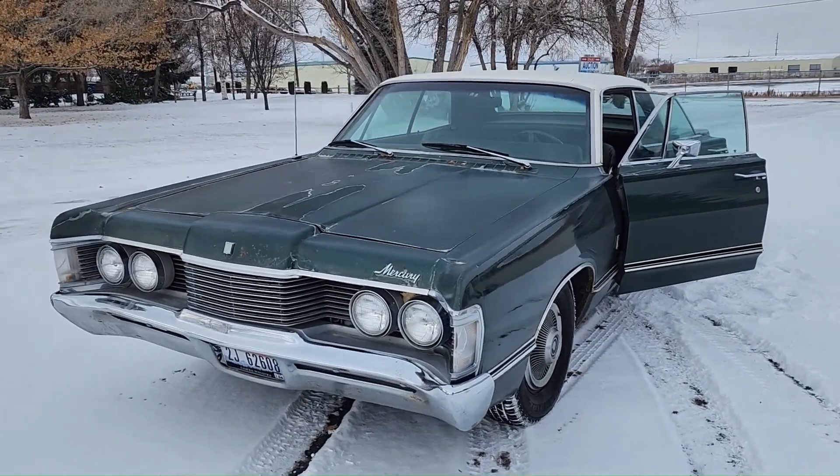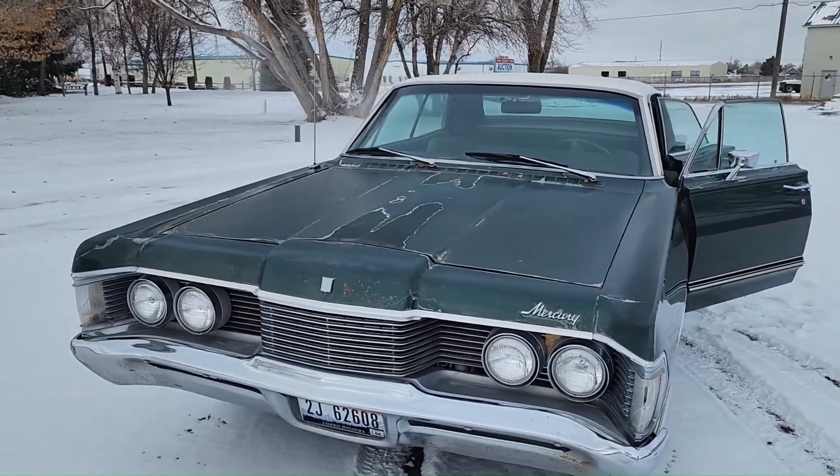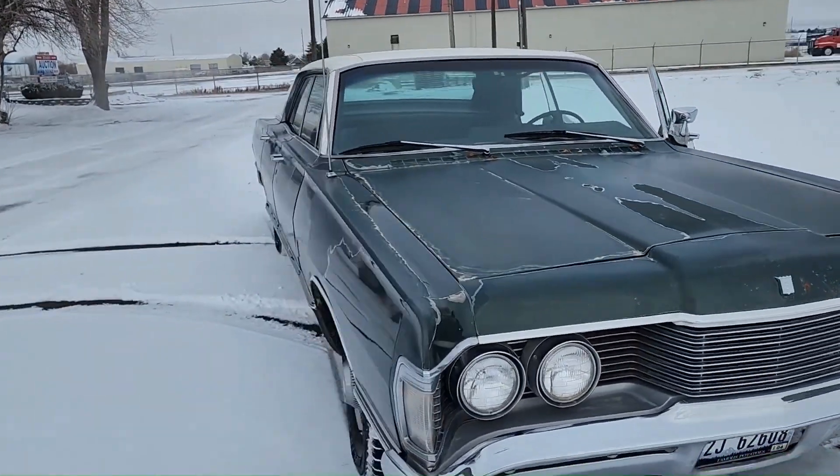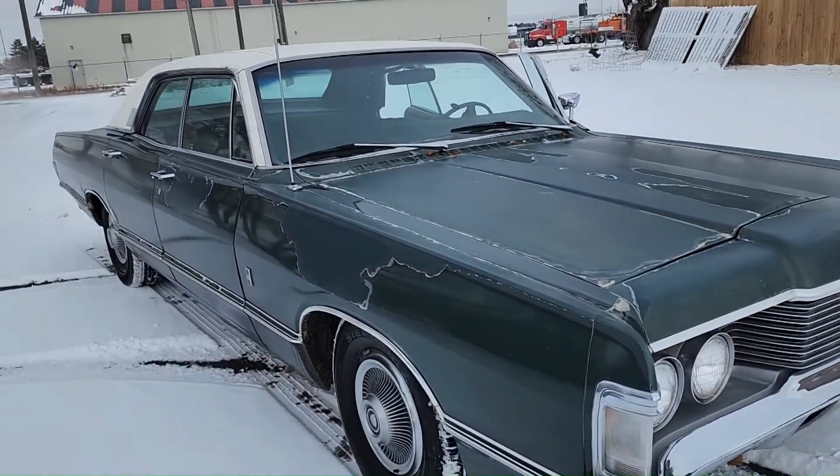Hey guys, this is Joe at the Idaho Auction Barn. We've got a Mercury Park Lane that we're going to be selling today. I'm going to start my test drive video on the outside just because how much fun this little car is.